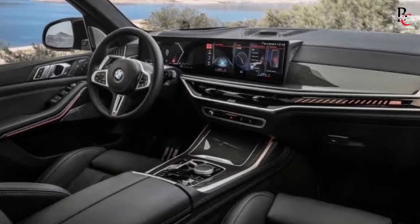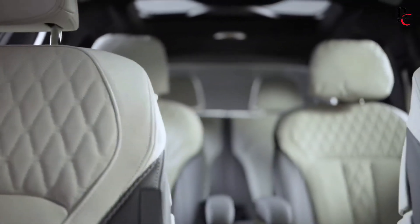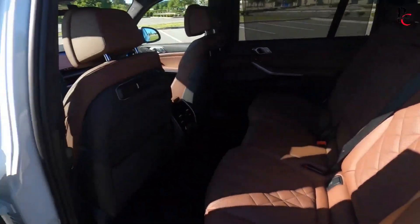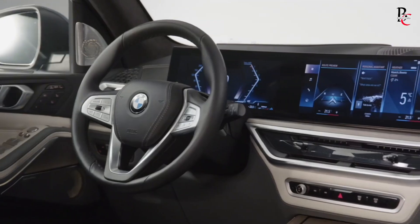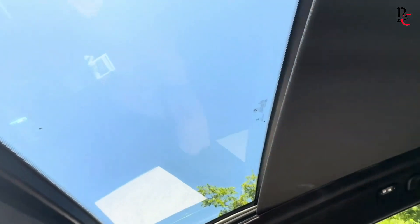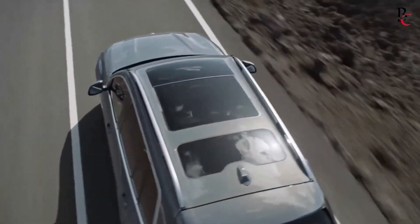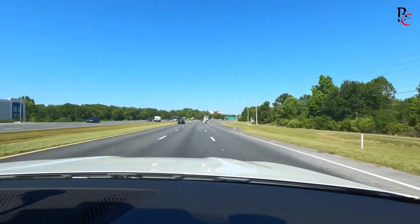Inside the X7, it fits seven people easily, with lots of space for everyone's heads and legs. Everything inside is made of really good materials, like soft leather seats and fancy wood decorations. It also features four-zone climate control and a large sunroof, making it super comfortable. In the BMW X7, every drive feels special — it's all about feeling luxurious and enjoying every moment on the road in style.